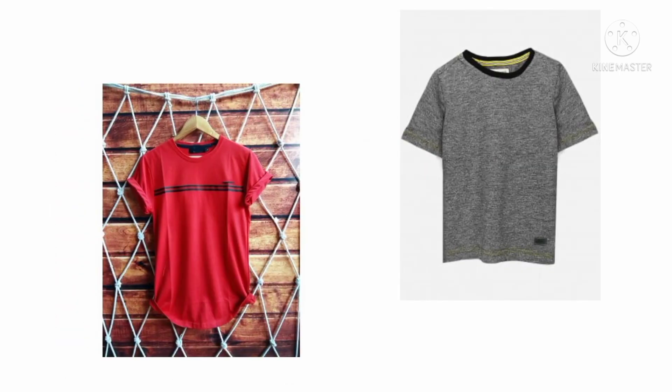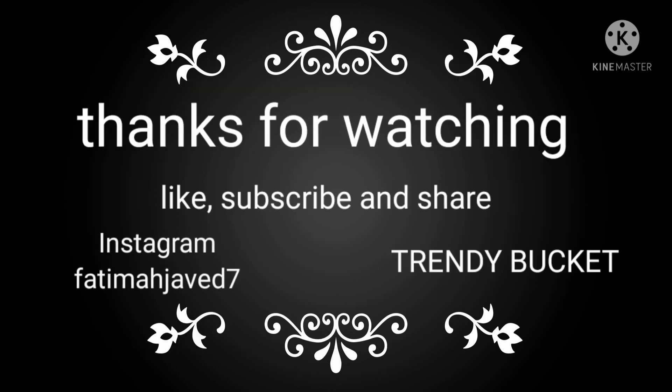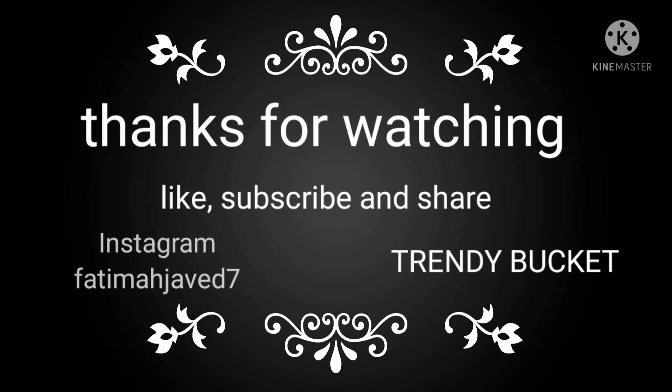I hope you enjoy the video. If you enjoyed it then please like, subscribe and share. I'll see you in the next video.